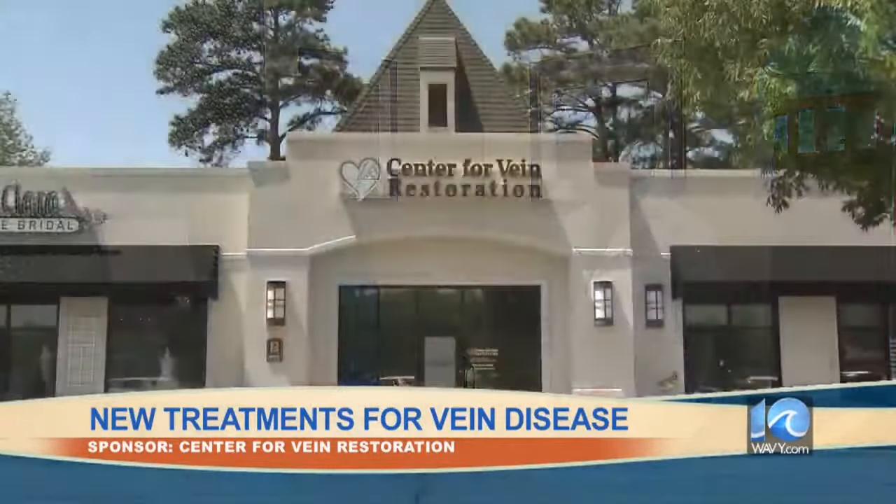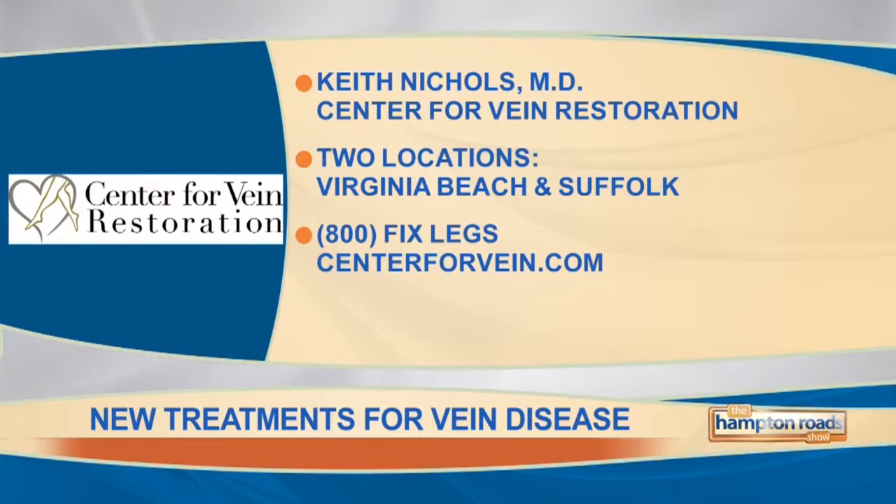Absolutely, so you can wear your shorts out on the boardwalk again. Thank you so much, Dr. Nichols. Dr. Keith Nichols has two locations for the Center for Vein Restoration — Virginia Beach and Suffolk. The number is 1-800-FIX-LEGS, or you can find out more information online at centerforvein.com.